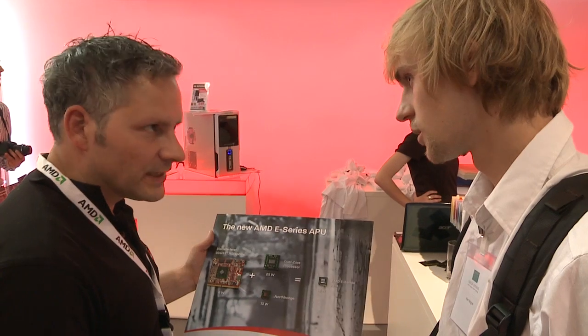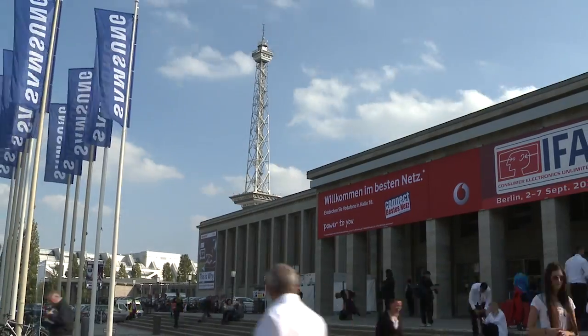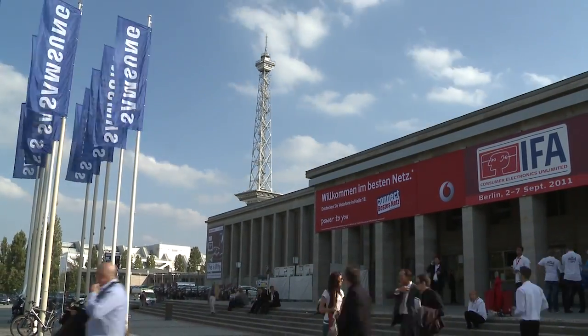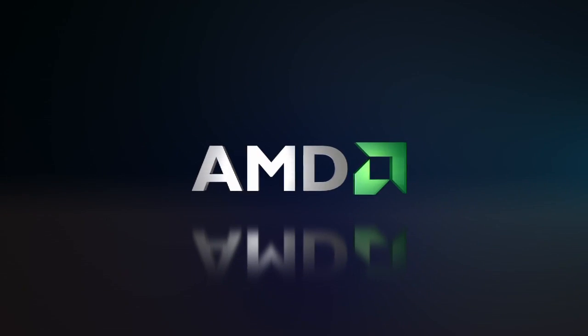What I've seen here on the stand has me absolutely convinced by the AMD graphics performance. I'm impressed — it's better, faster. Super.